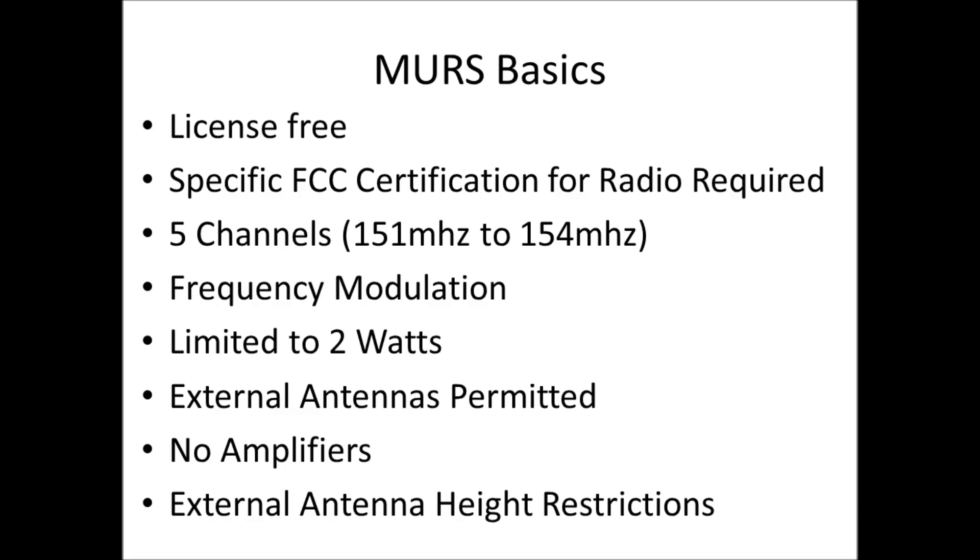MURS has five channels. It's frequency modulated. The radios are limited to two watts. External antennas are permitted, but no amplifiers are permitted. And if you do use an external antenna, there are height restrictions associated with it.